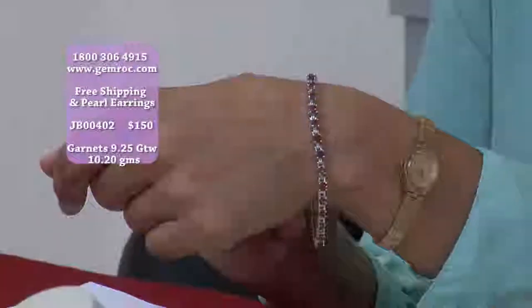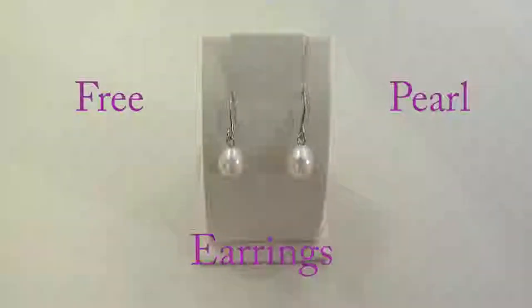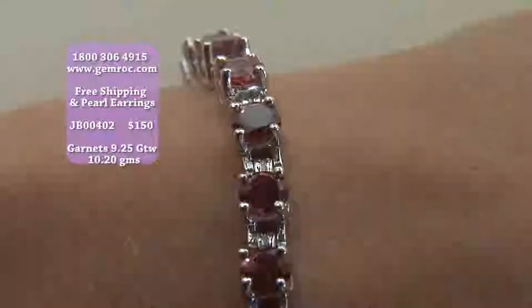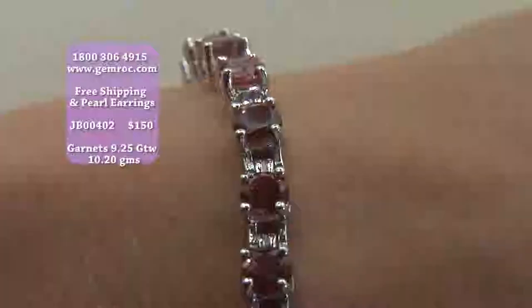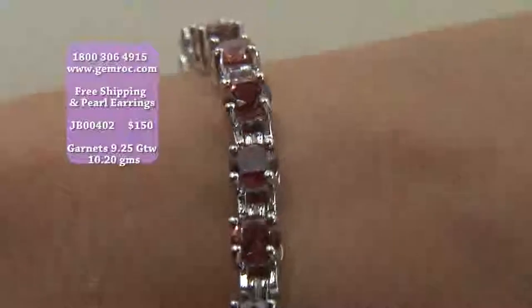To repeat myself, you will be receiving a free drop pearl earring with every purchase. This is an amazing deal by itself. For $150, free shipping, you're going to be receiving a drop pearl earring for free with every purchase. You need to go to gemrock.com. All of the deals you see today are only for today, and you will see them all on the website. You can purchase through there or dial 1-800-306-4915.